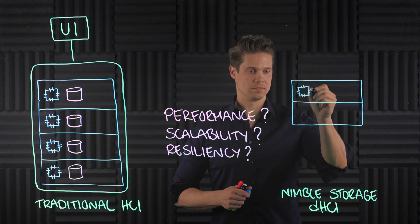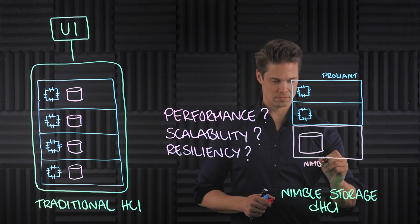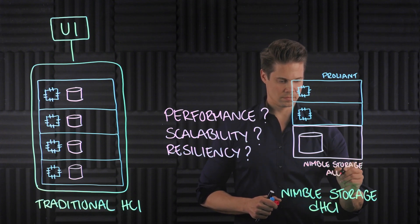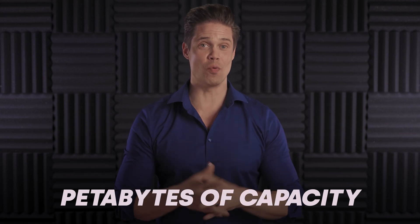So what makes it more suitable for mixed workloads than traditional HCI? Well, first of all, Nimble Storage DHCI can do pretty much everything traditional HCI does — run virtual machines on VMware. What sets Nimble Storage DHCI apart is its disaggregated nature: compute is separated from storage. Servers are HPE ProLiant and the storage array is HPE Nimble Storage — or you can also choose HPE Electra as the storage array these days, though the product name will still stay HPE Nimble Storage DHCI. You can add as many as 32 ProLiant nodes and max out Nimble Storage with up to three additional disk shelves, providing hundreds of terabytes to petabytes of capacity, even with a small cluster.